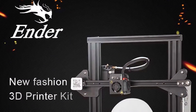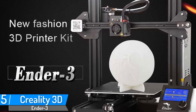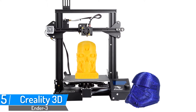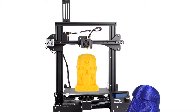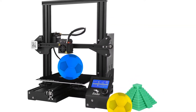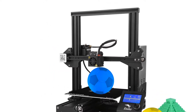Number 5: Creality Ender 3 Pro 3D Printer. Brand name: Creality 3D. Model number: Ender 3. High precision 3D printer with plus or minus 0.1mm high printing accuracy. 220x220-250mm large printing size with one-piece structure, saving space but building the world.